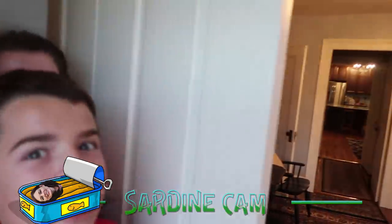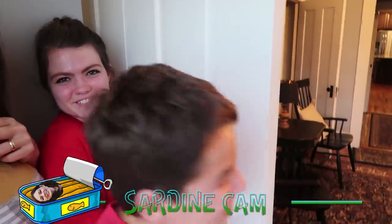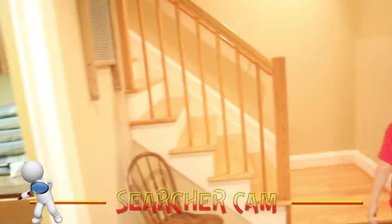Oh my gosh, we almost got caught! It's so hot in here. How did we not get caught? He can't find us. There's no one else — it's me and you.